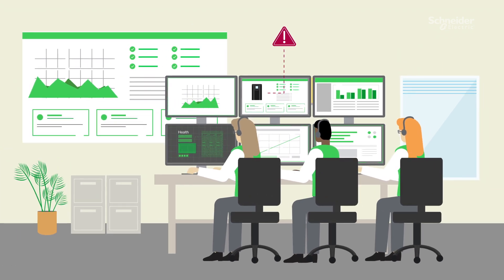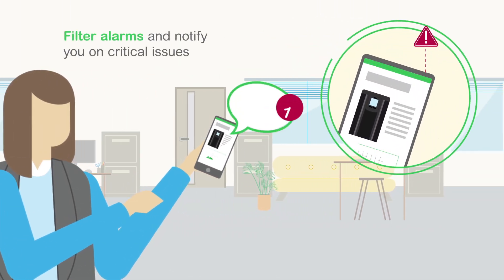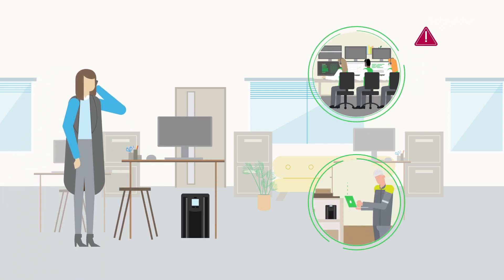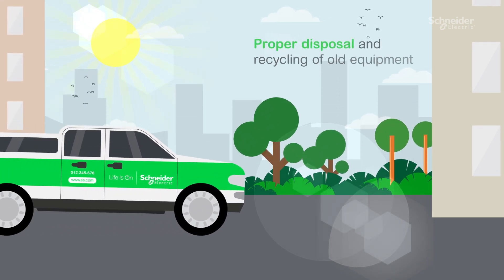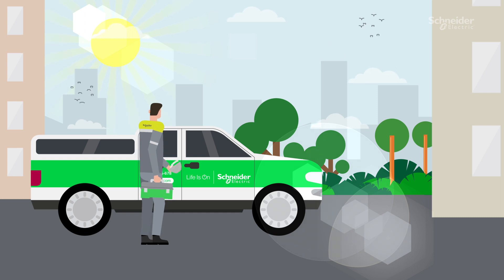What if an issue is detected? There's no need to worry. That's the reason we monitor your UPS continuously — so we can filter the alarms and notify you only in cases of critical issue. If this happens, our remote experts will activate troubleshooting support. But if that's not enough, we'll dispatch a Schneider Electric qualified field services representative to go on-site and fix the issue.